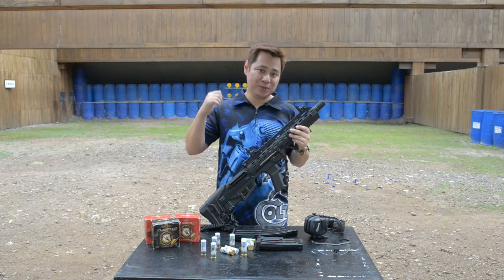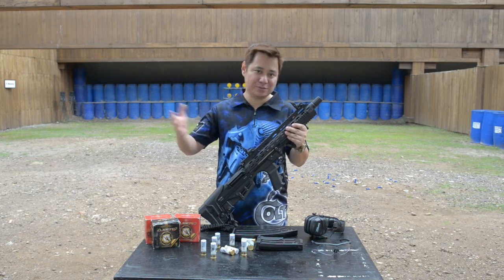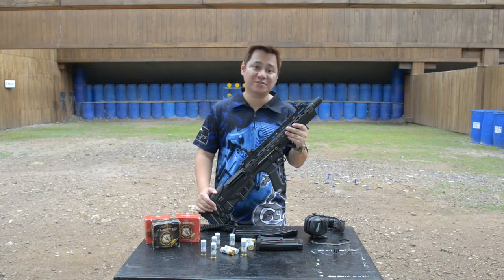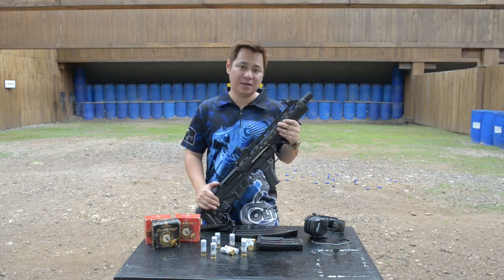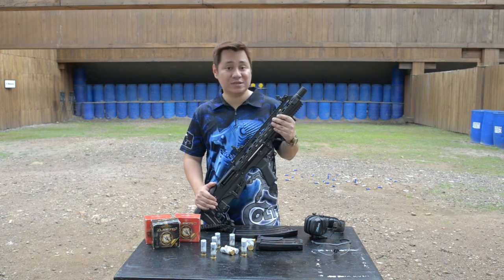So earlier, we put it through more than 100 rounds — actually, we used more than 200 rounds. Of course, some of the rounds were for the other shotguns. For this one, more than 100 rounds, no problem. We didn't experience any malfunction. And really, it was really fun to shoot.